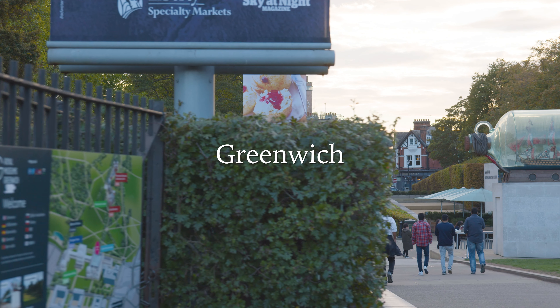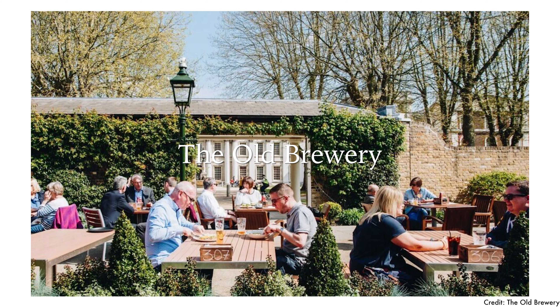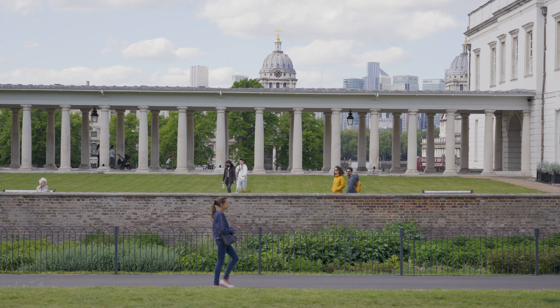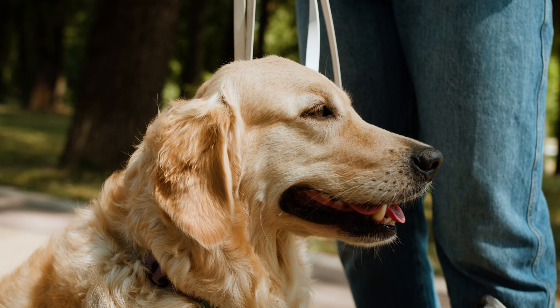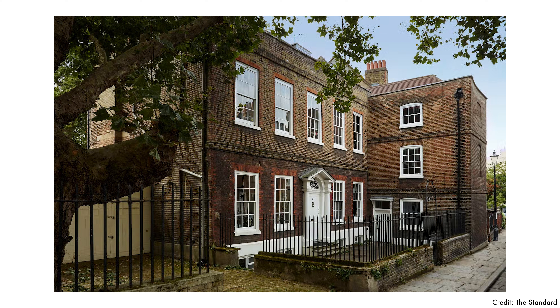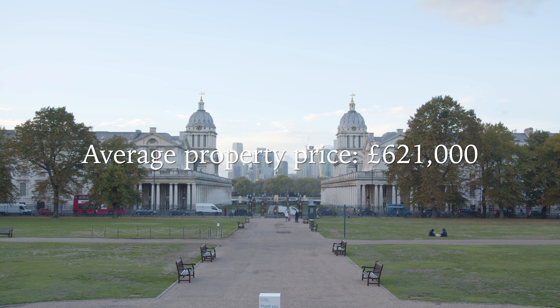Another great dog-friendly area is Greenwich. Top places to eat include the Old Brewery, Goddard's at Greenwich, and the Gypsy Moth. For parks, there's Greenwich Park with views of the city skyline and River Thames — dogs are welcome throughout the park and there's a cafe and children's playground. Property styles here include Georgian and Victorian terrace houses, period cottages, and warden homes, along with modern flats and apartments. Average price in Greenwich is about £621,000.